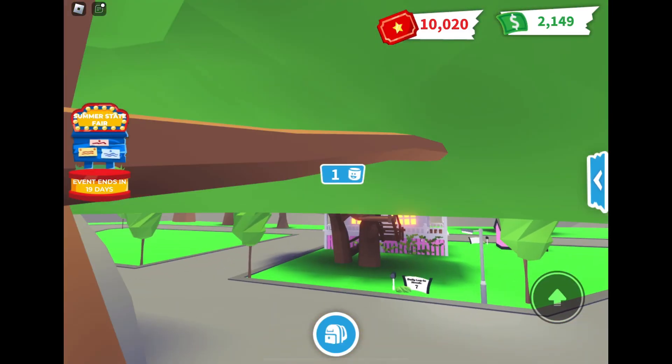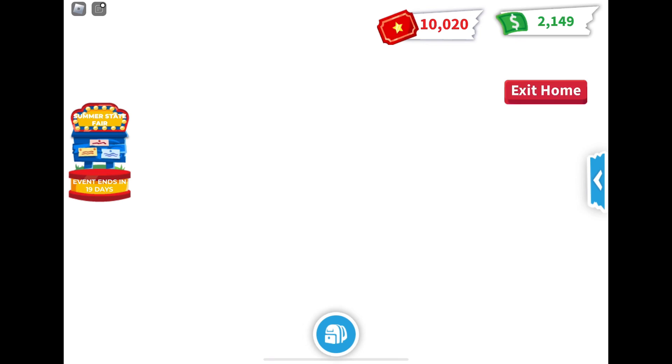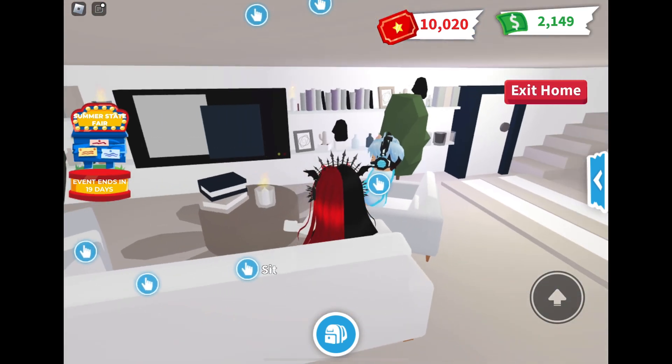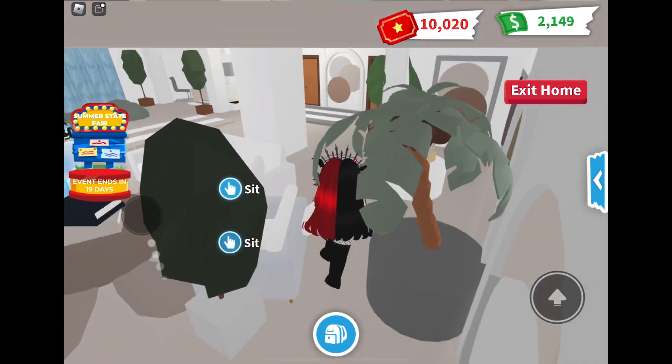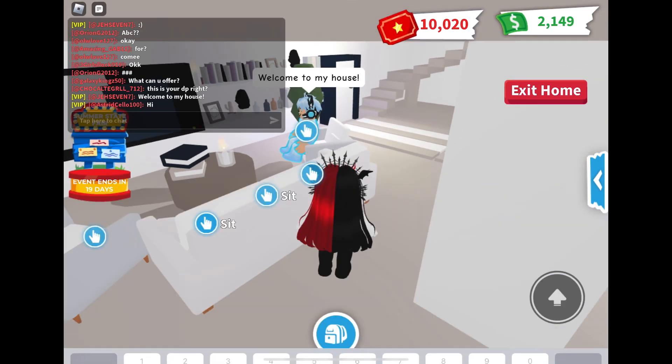Hi crystals and welcome to my channel! Today we are playing Adopt Me on Roblox and we're gonna be checking out the Roblox boy's house. There he is sitting at his couch watching TV, sort of — the TV isn't on though. Wow, this is a really really nice living room and he said welcome to my house.